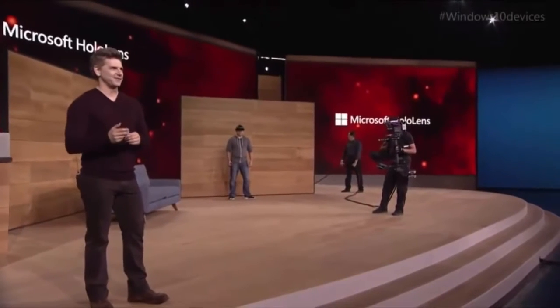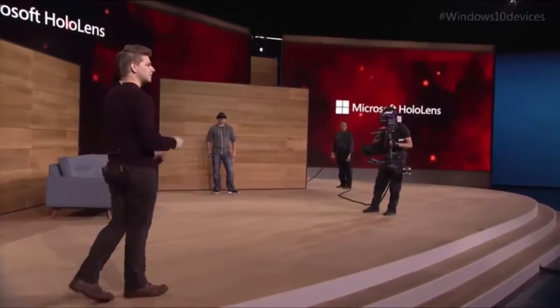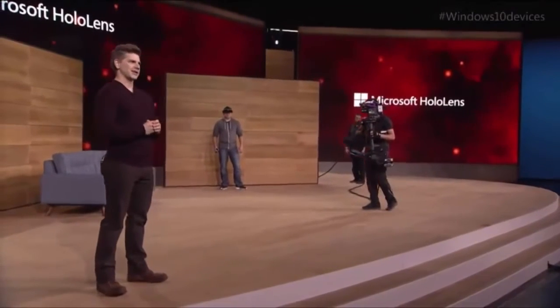Today, we're excited to show you mixed reality gaming on HoloLens — specifically how HoloLens can turn every room of your house into a personalized video game level. To do that, we're going to be showing you a game codenamed Project X-Ray.